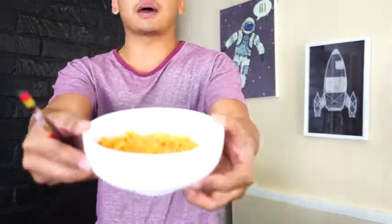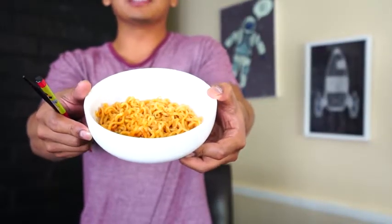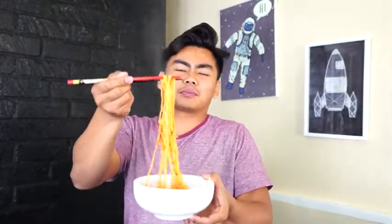All right, here is the moment of truth — how spicy is the spiciest ramen instant noodle? Honestly, it doesn't look that bad. It kind of really looks delicious. I don't know if I've made it wrong, but we're about to find out. All right, here we go — Arigato gozaimasu! It's not too bad right now at the moment, it's not too bad.